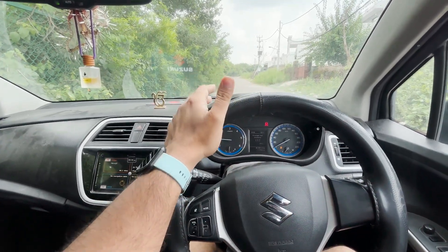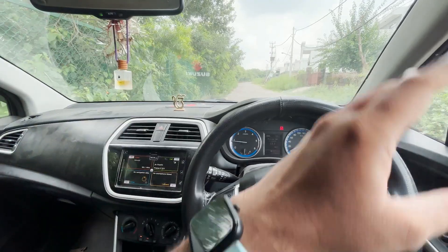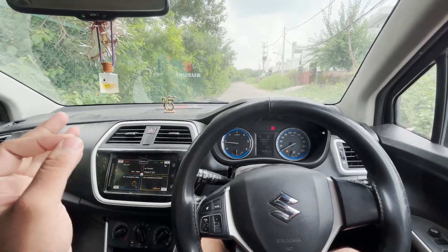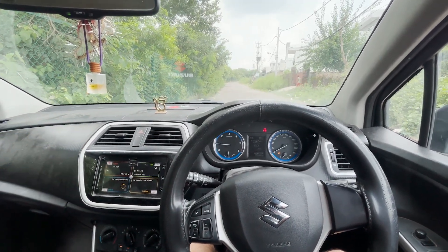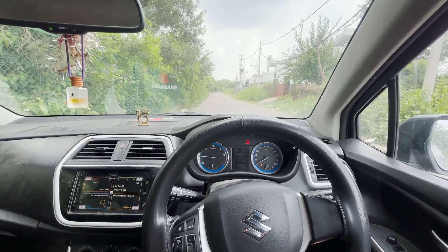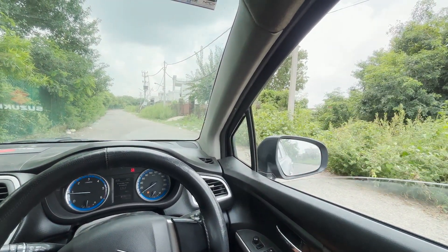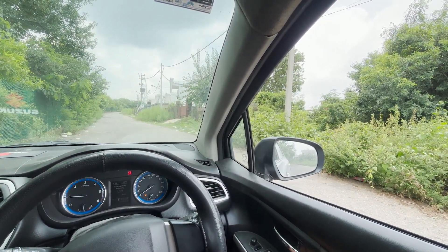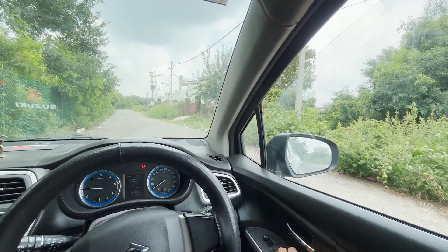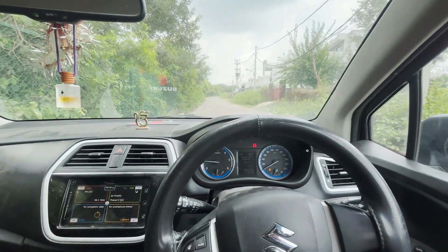Now I will show you the noise isolation level of this car. I will stay quiet and you notice the outside sounds — the engine sound isn't very loud inside. Now I am rolling down the window — notice how much louder it gets outside. Now rolling it back up. I guess you got my point — the noise isolation on this car is excellent.